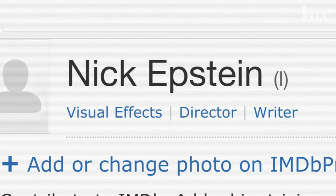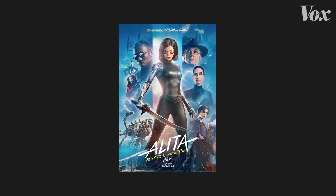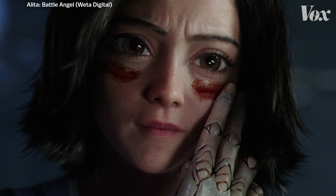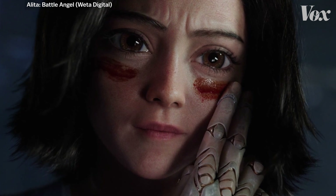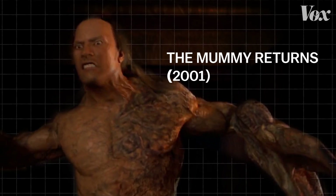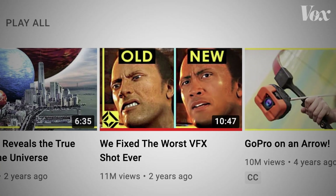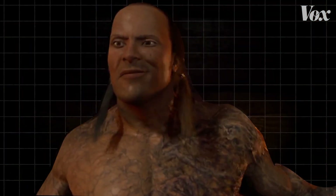My name is Nick Epstein. I was a visual effects supervisor on Alita: Battle Angel, a 2019 action movie based on the manga that features a stylized character that's perfectly believable. She's come a long way from the Scorpion King from The Mummy Returns — a shot so infamous that the VFX YouTube channel Corridor Crew spent a whole video trying to fix it. There are a lot of problems, but a big one is the skin.